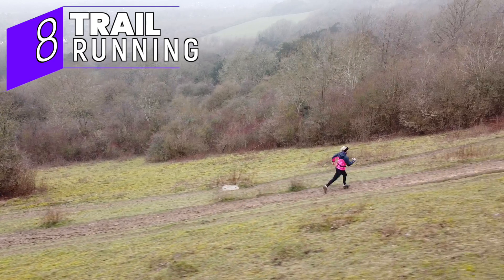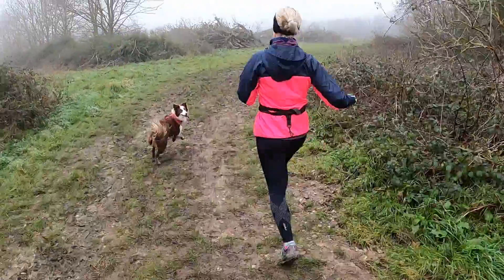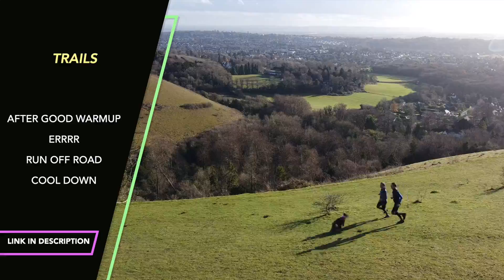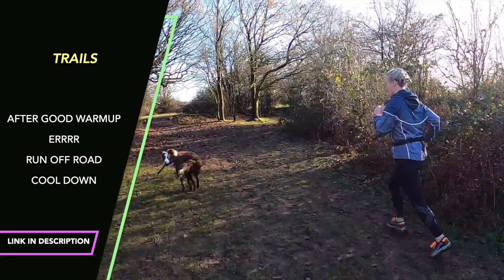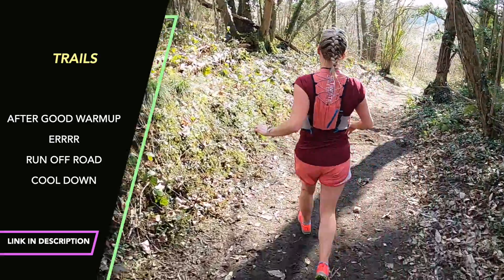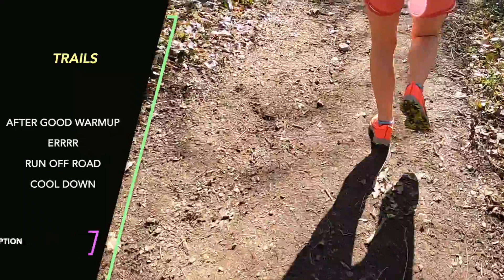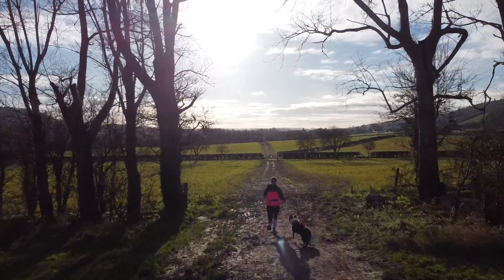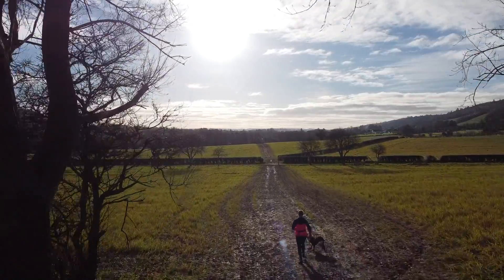The eighth session is less a structured workout and more: go run some trails. My running came on enormously when I started trail running more regularly. Trail running works loads of different muscles — the muscles that propel you uphill, push you forward on the flat, decelerate you on descents, and all the stabilizers around your core for negotiating stones, mud, tree roots, and uneven surfaces. It's also much kinder on your joints than road running. I can't speak highly enough of adding it to your training.